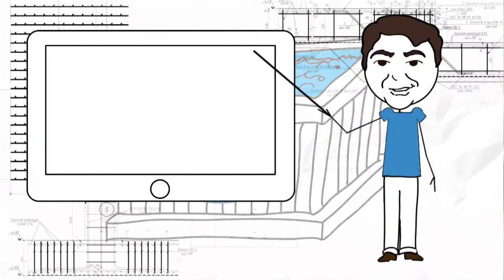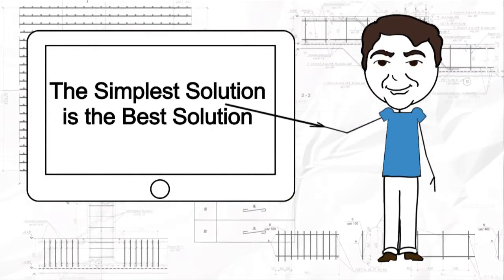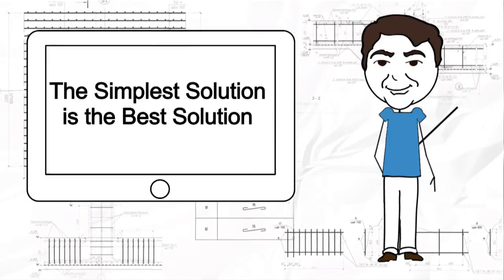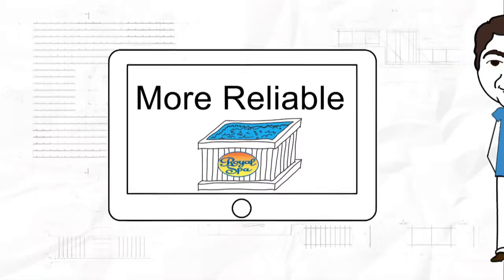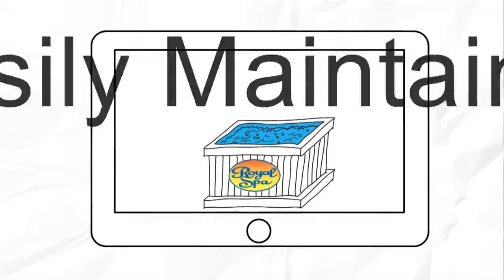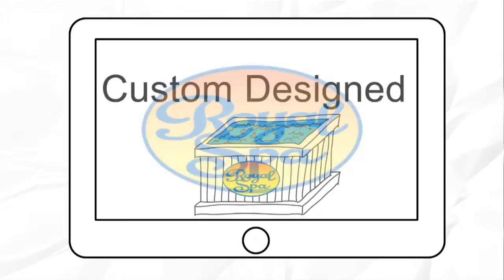I knew we could design and build the best hot tubs you could buy anywhere at any price. This meant going back to the drawing board, where I applied the engineering principle that the simplest solution is the best solution. The formula worked. Today there is no spa more reliable, easily maintained, cost-effective, and custom designed specifically for your changing needs.